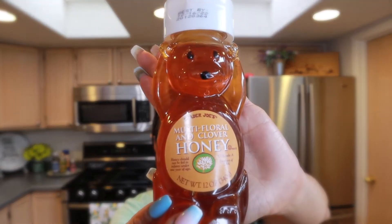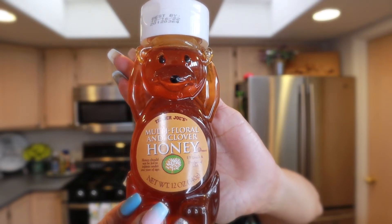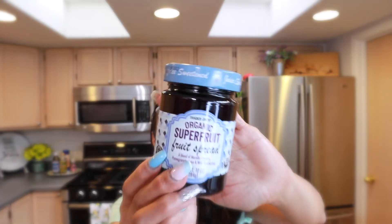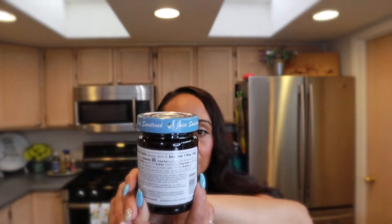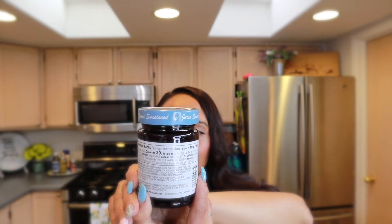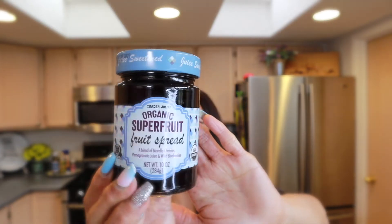Another one of my favorites is the Trader Joe's multifloral and clover honey. I go through this a lot in winter, especially for hot teas. I also got almond butter, and this is the organic superfruit spread — it has a blend of Morello cherries, pomegranate juice, and wild blueberries. I really like this jelly with the almond butter.